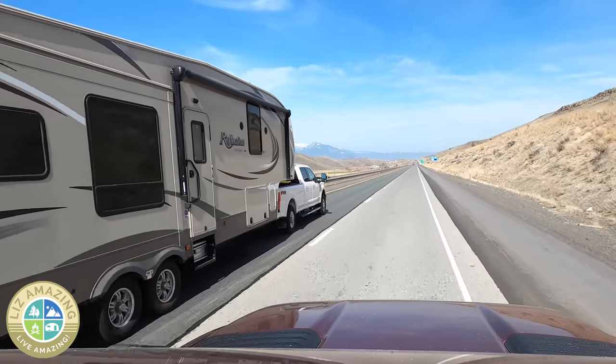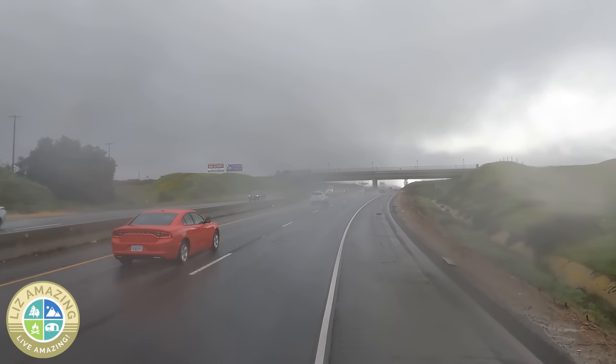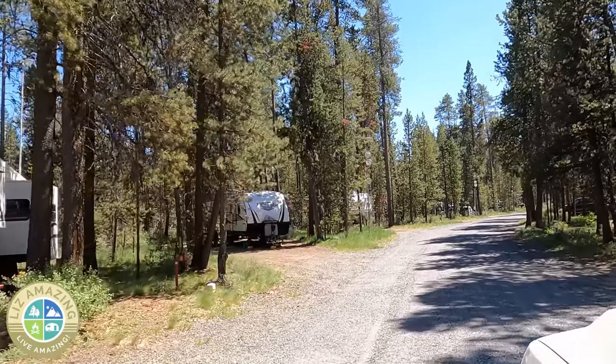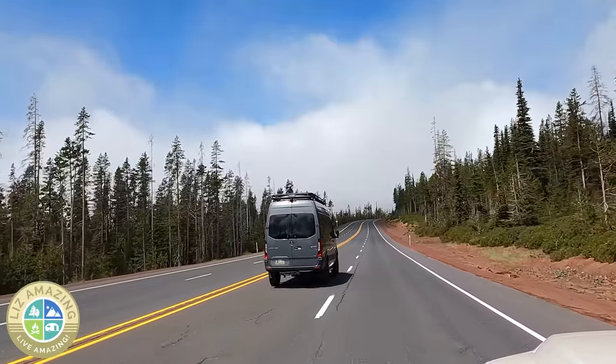That's a lot of weight that you have behind you. These motorhomes and campers can be like driving a billboard. There's a lot of dangers driving with weather. Just three weeks ago when I left the campground, the weather was fine. Where I was headed, the weather was fine — and I found myself driving in snow.